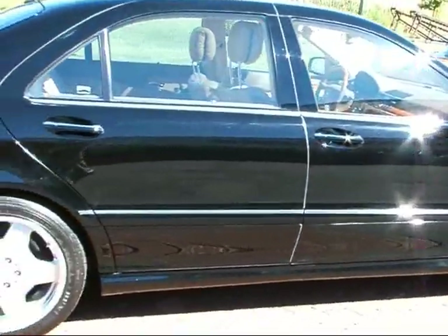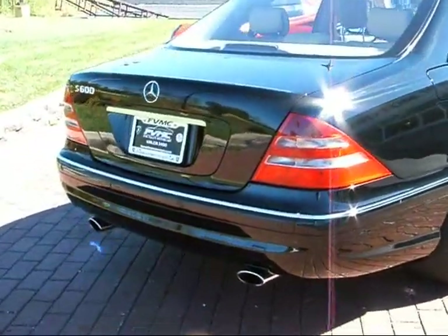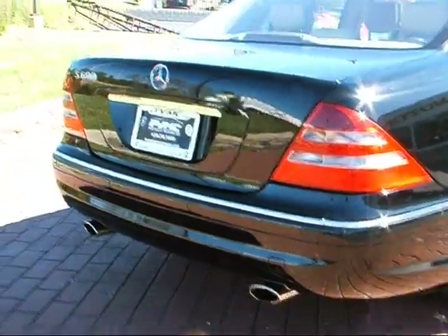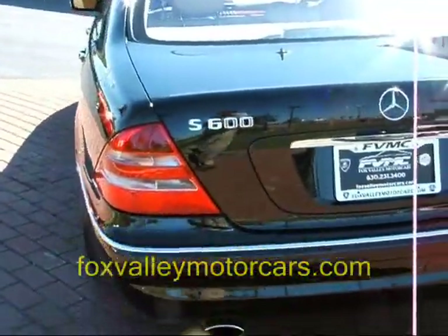This car has only 10,000 miles on it. On the exterior you can see it has front and rear Parktronic sensors, dual exhaust which notates the S600 model. It does have a power trunk closer. The car is in phenomenal condition overall.